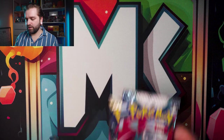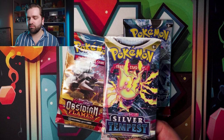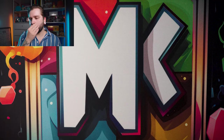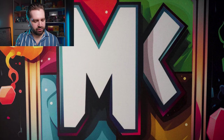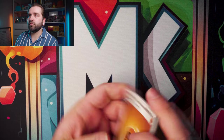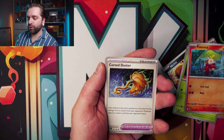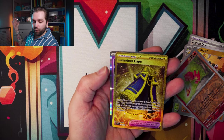Let's start with the Paradox Rift packs. Fighting energy, Nickit, Gligar, Blipbug, Wugtrio, Cyclizar, reverse Magpie — Luxurious Cape! Let's go, with that gold card! This is already a better box. Look at that — absolutely fantastic. Just a regular Deoxys at the end. Let's bag that one up right now.